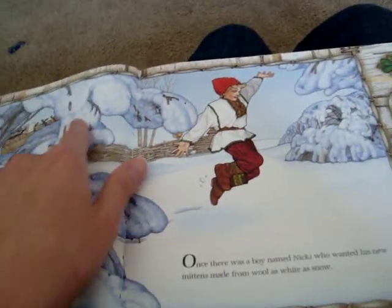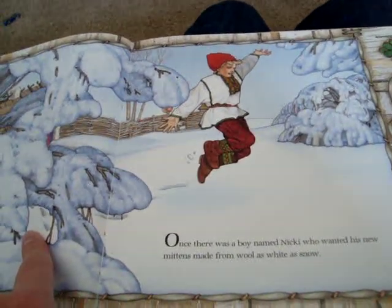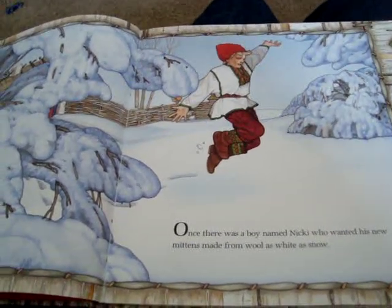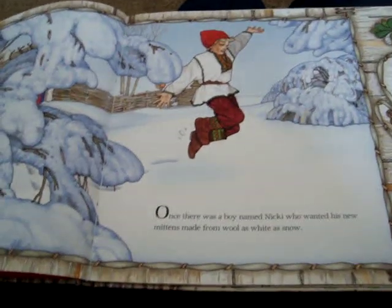So let's look at this picture right here. What kind of weather is it outside? Snow. And what kind of weather is snow — is that nice warm weather or cold weather? Cold weather. That's right.